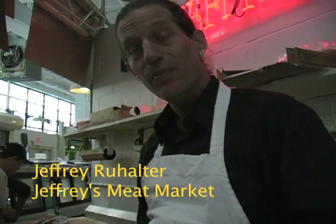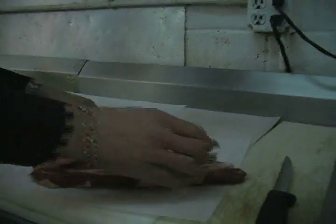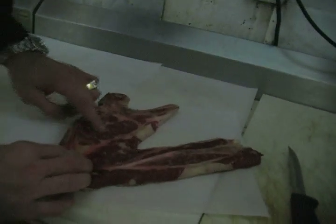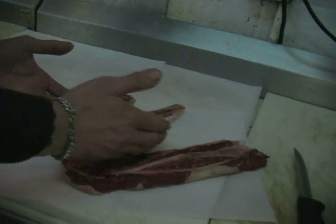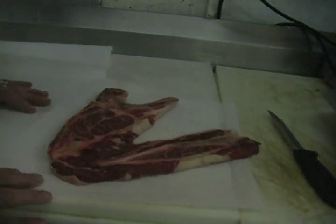A prime rib starts after the fifth rib of the chuck. Now a first cut chop steak — is this right over here? This portion is the beginning of the prime rib, and this is a piece of the flat iron, which is another piece of meat and definitely a different story.